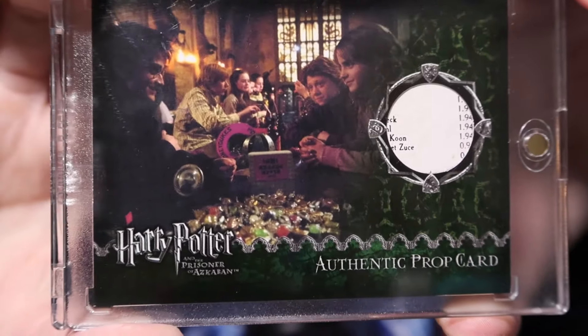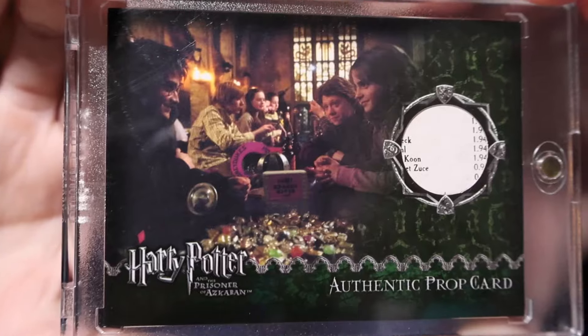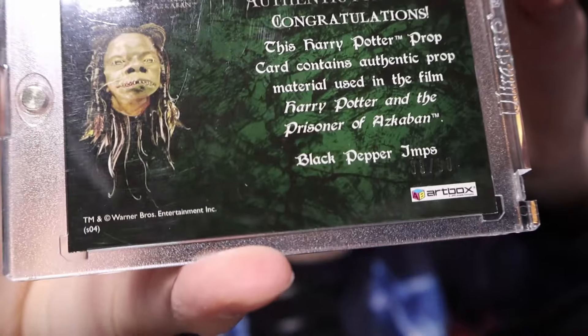So here is an image of Harry, Ron, and Hermione. You can see one of the Weasley twins in the background, some Gryffindor students, and they're all looking at Honeyduke's sweets that Ron and Hermione had bought Harry. Now if I'm not mistaken, this scene is actually a deleted scene from the movie. But here it is — this is Black Pepper Imps. And you can see at the very bottom, number 38 of 90. Now because that's such a low number, I thought it was like a case incentive or whatever, but it's just a prop card that has a really, really low number. It's in pretty darn good condition too, and I don't even have to change the case. For the most part there are some scratches on it, but I'm not going to bother changing the case just for that.